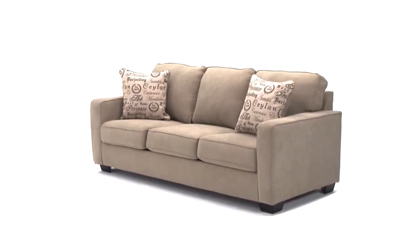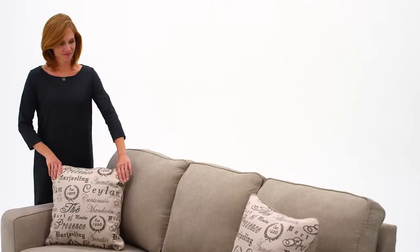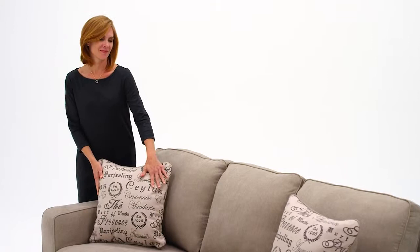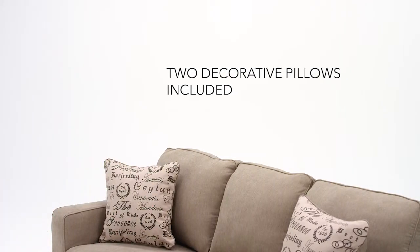Clean, classic, and crisp. This queen sofa sleeper has all the bells and whistles you and your guests will appreciate.